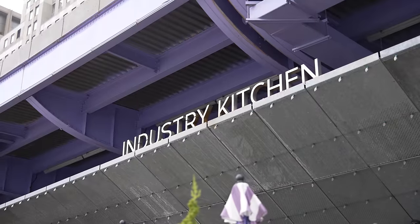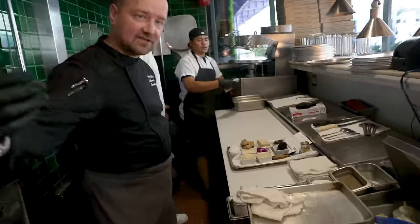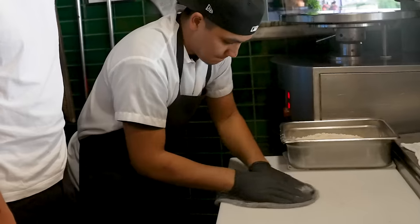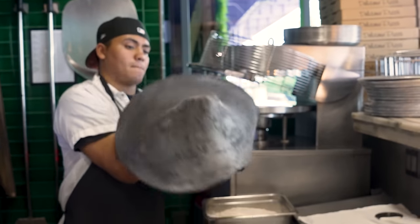Our next stop is Industry Kitchen, home to the world's most expensive pizza. I figured if you've got the world's most expensive ingredients, it's got to be pretty damn good. Are you ready to see how we make our 24K pizza? The dough is a black dough — it's made with cuttlefish ink, which makes it super, super black. There's a little earthy tone to it and a unique flavor profile. They might be the only place in the world with a black dough pizza.